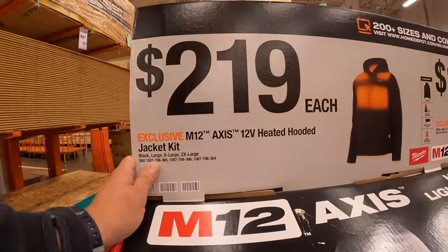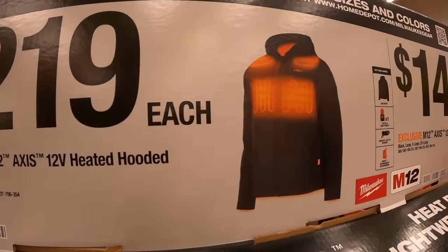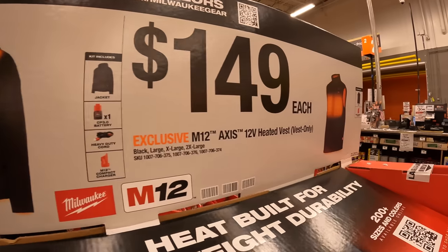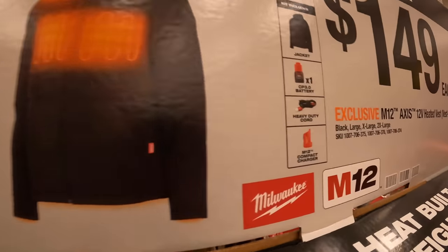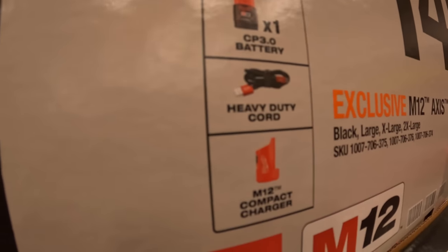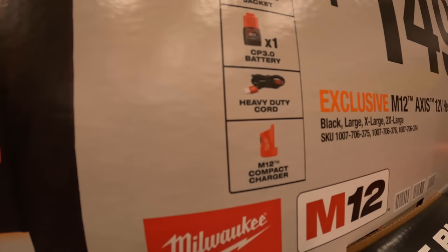They do have on sale for $219 the 12-volt heated hoodie — it comes as a kit with a 3-amp-hour battery, cable, and compact charger that also charges your devices.